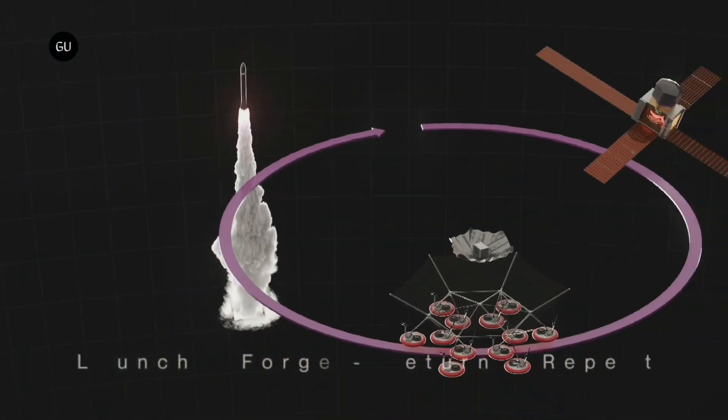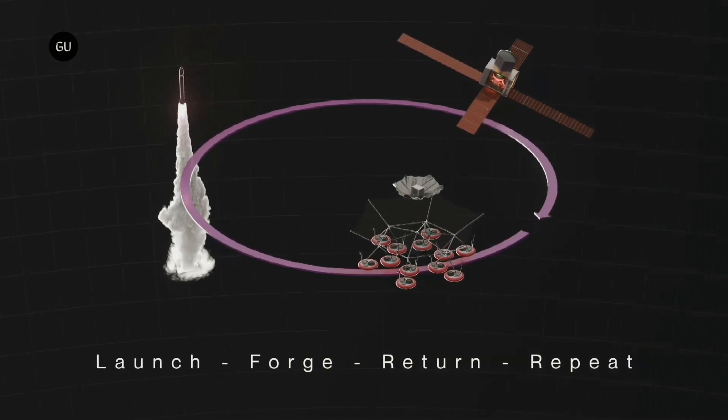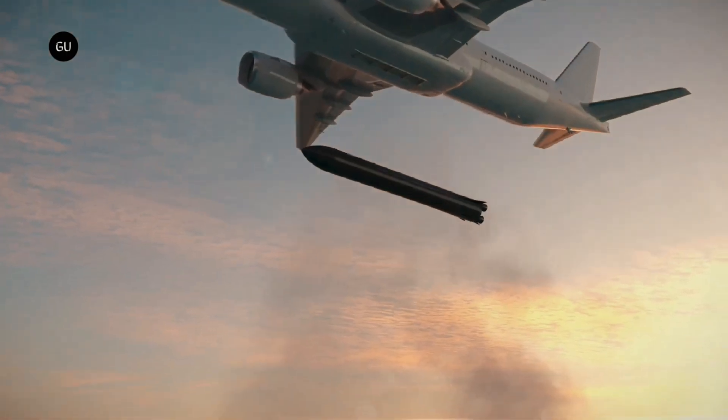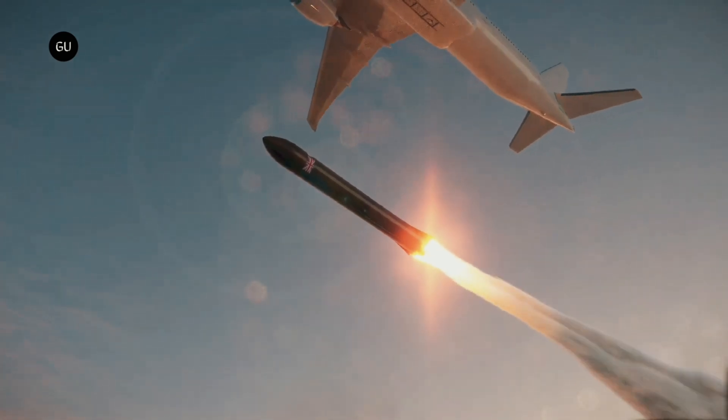The heat shield has undergone several drop tests from an altitude of 17 kilometers, and practiced pure capture of test objects falling at terminal velocity. The first Prydwen heat shield will fly aboard the company's inaugural Forge Star-1 mission later this year.